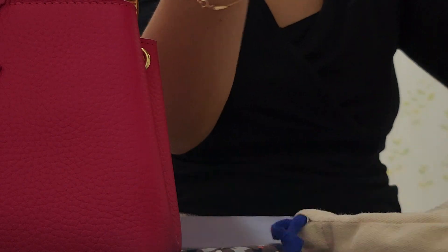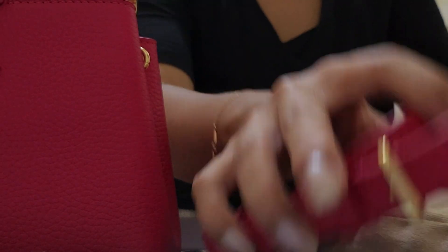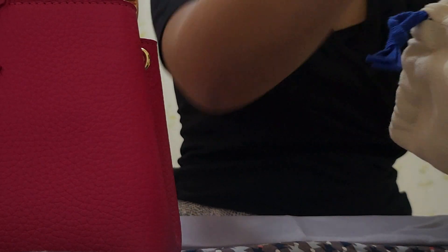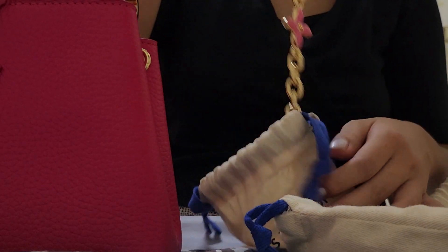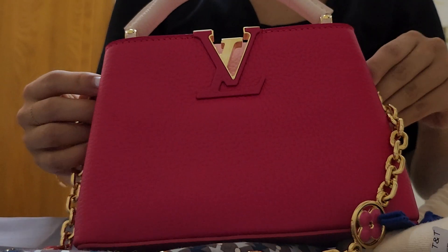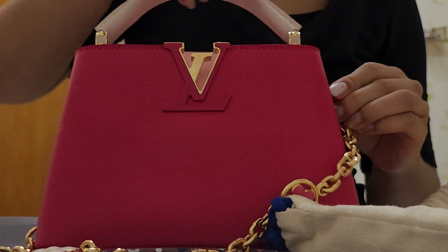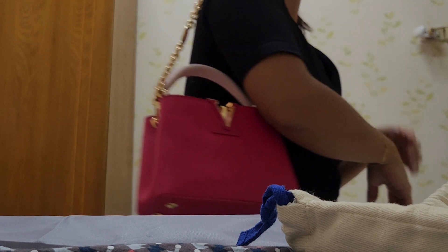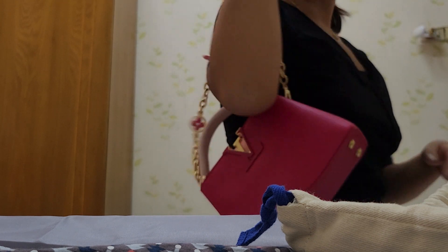Another cool thing that came with this bag is a charm — a very beautiful, heavy Louis Vuitton chain. She doesn't actually use it with the bag, but you could technically use it as a chain strap extension for extra bling, or maybe drape it as a shoulder accessory. I'm not entirely sure how it's supposed to be used, but it looks very cute either way.